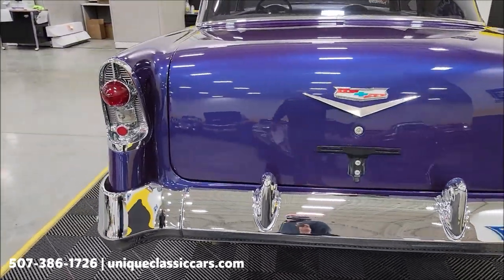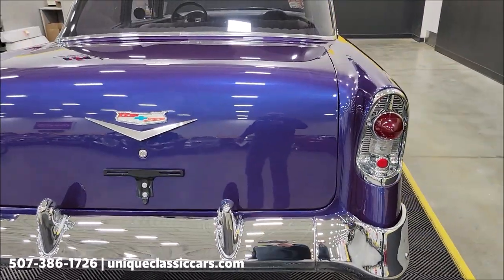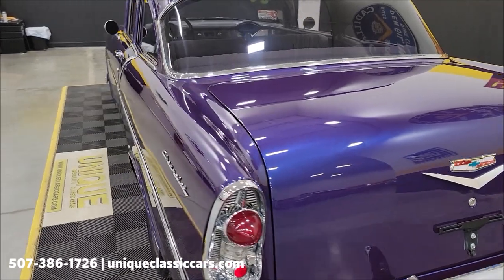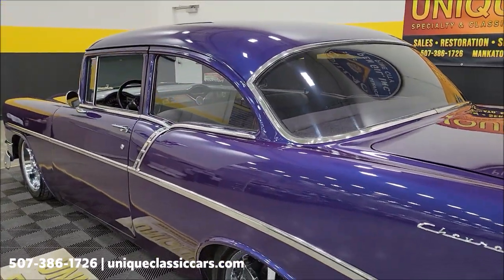Take a look at the rear chrome bumper. You'll be able to see the inside of the trunk in the still pictures — check those out at uniqueclassiccars.com. Tail light surrounds are looking good, and the trunk is finished off nicely too.